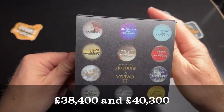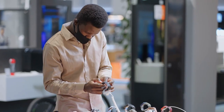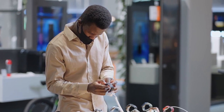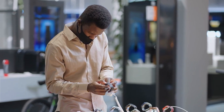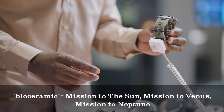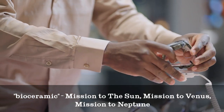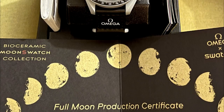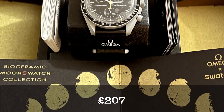They cost £38,400 and £40,300 respectively. The Moonshine Gold collection, a collaboration between Omega and Swatch, included 11 pop-themed alternatives in bioceramic plastic — Mission to the Sun, Mission to Venus, Mission to Neptune — famously retailed for under £207 when released.